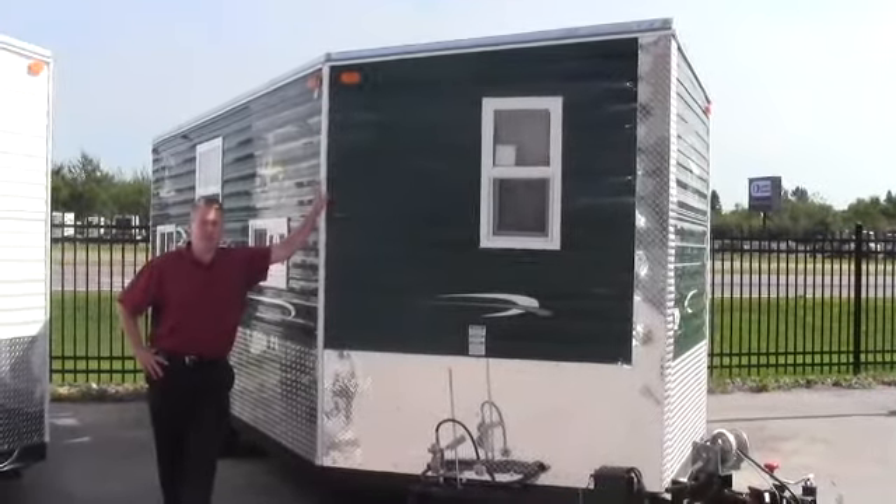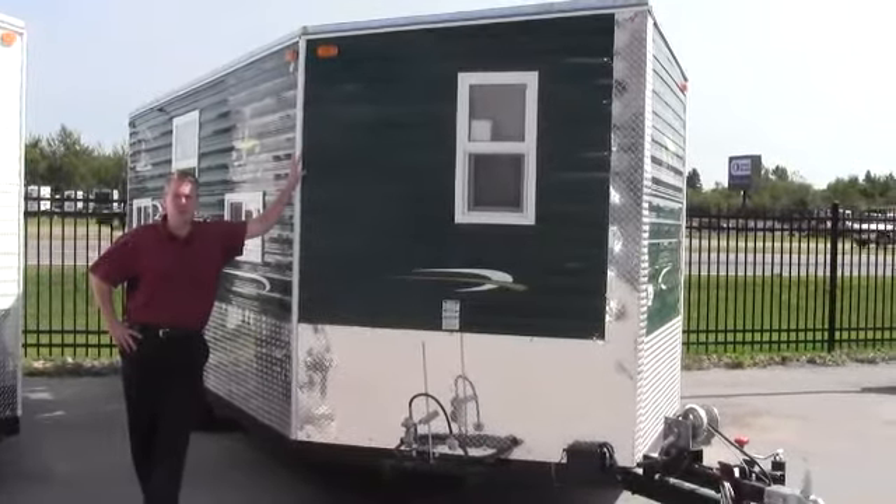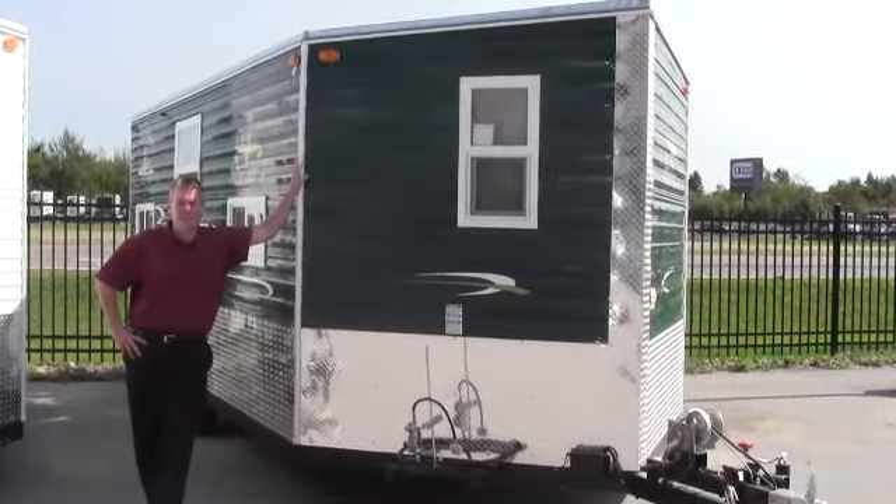Hello, my name is Andy Johnson. I'm at Bullion RV in Duluth, Minnesota. Today I'd like to take a little bit of time and show you our new 2013 Mille Lacs by Ice Castle Fish House.